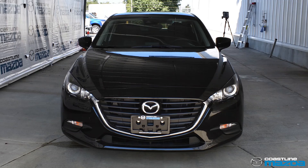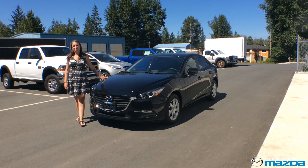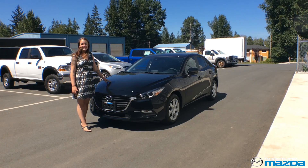What more could you ask for in this model? Those are just a few of the reasons why I know you're going to love this 2018 Mazda 3.